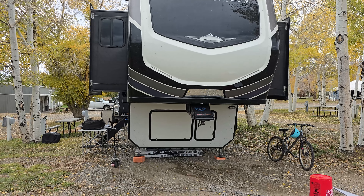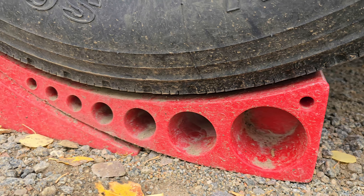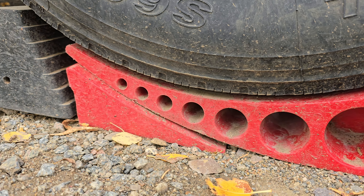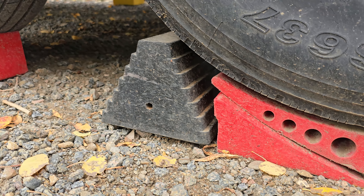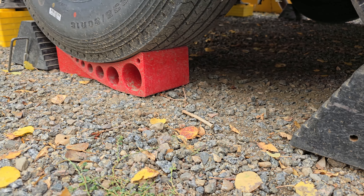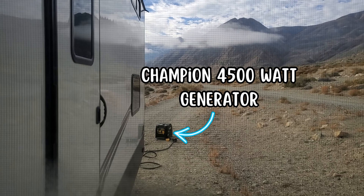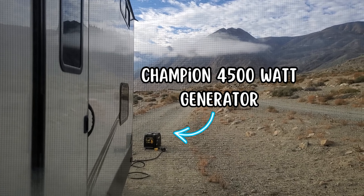These Anderson levelers make getting the RV level so much easier, especially in spots where from side to side one side is lower. It just makes it easier to get that one side lifted up — you do this before you do your auto leveling and you will have no trouble getting leveled. They are made in the USA and they have a 100% lifetime guarantee.